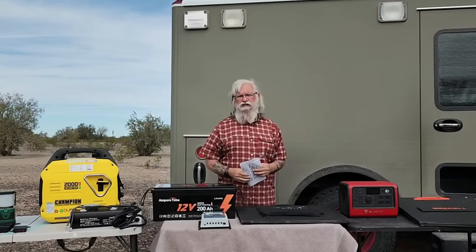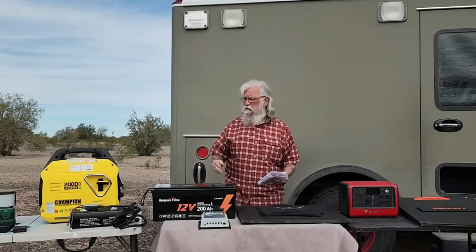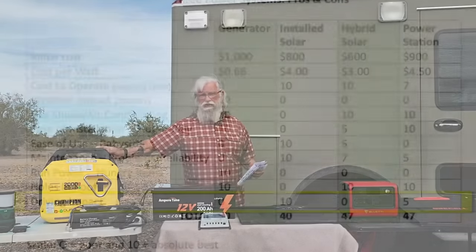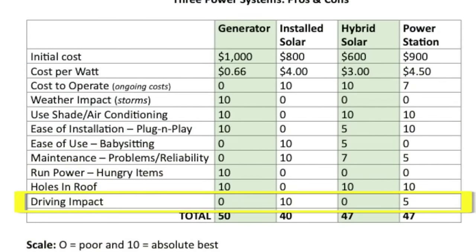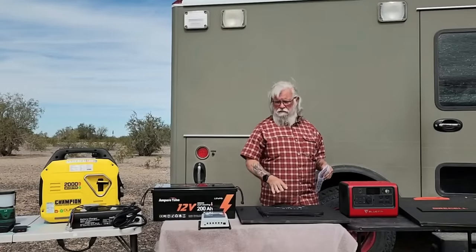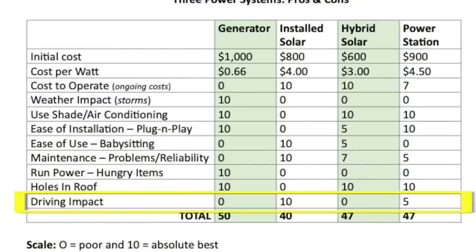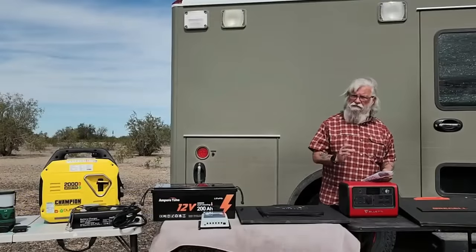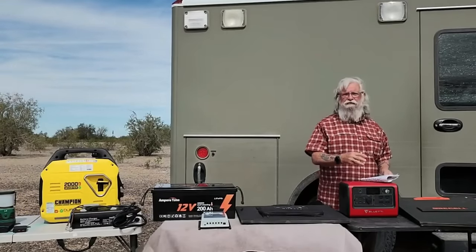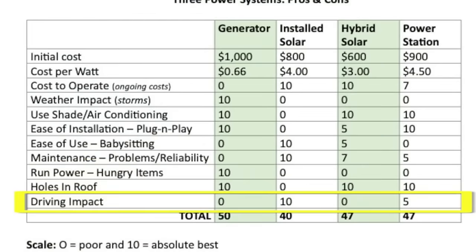One last factor: how much power do you get while you're driving? The generator gets a zero — you're not running it while driving. The roof-mounted solar system gets a 10 — you're driving and getting power 100% of the time. The external hybrid system gets a zero because the panel has to be outside. The power station gets a 5 because it comes equipped to plug in and get some charging power while driving, though it's limited.